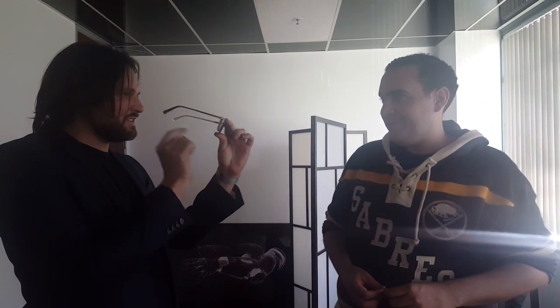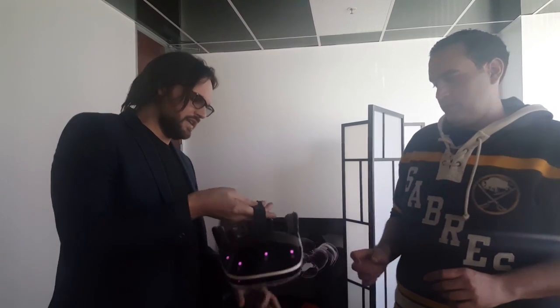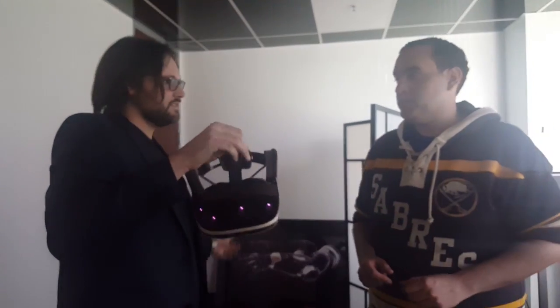One thing we try to do is anytime you see a video, we try to shoot right through the glasses with the GoPro or something, so you get a very realistic perspective. And you're about to see what a lot of people have only seen in video — you're going to get to see in real life. This is Meta 2, the most immersive augmented reality on the planet with the highest resolution and the best image fidelity. And this is still a prototype, but very close to what we'll actually be coming out with.